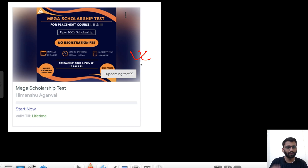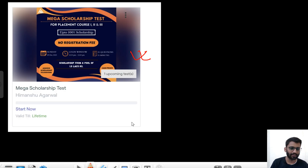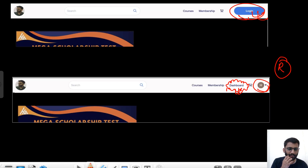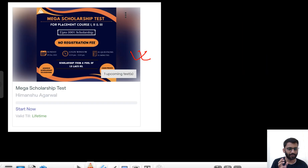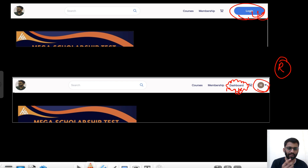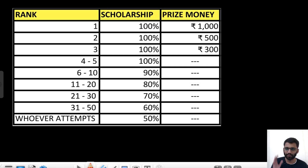So if you have already registered, you just need to click on the same link and go to the dashboard. Once you go to the dashboard, you will get your test. You don't need to click 'Register Now' again — with one email ID you can register only once. That's the procedure.